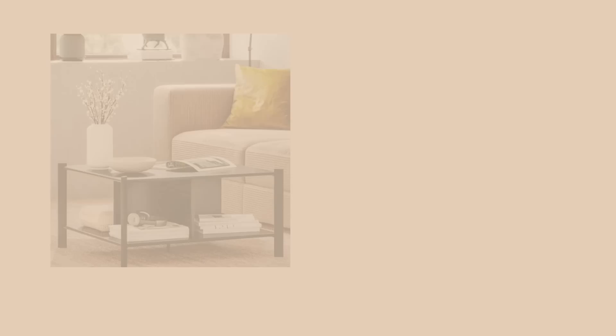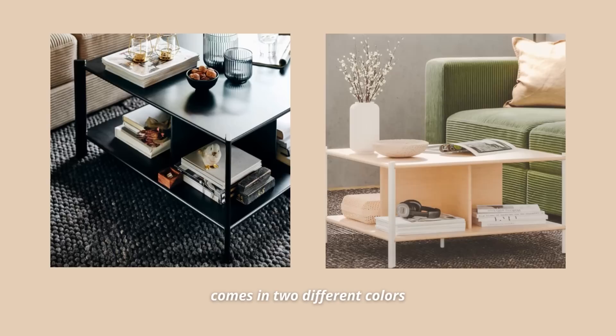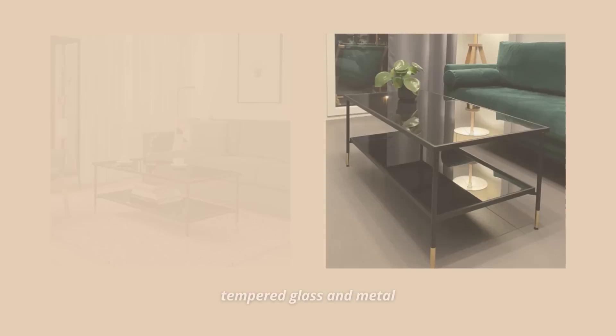So instead of getting a Lack table, check out these ones. The first one is made out of bamboo, and I know it's a bit more pricey, but for a piece of furniture that's going to be in the middle of your living room, I think it's totally worth it. Also, this one made out of solid metal frame and tempered glass for $159 — I just love how minimal and sleeker this one looks. It's better quality in general, and it really shows.